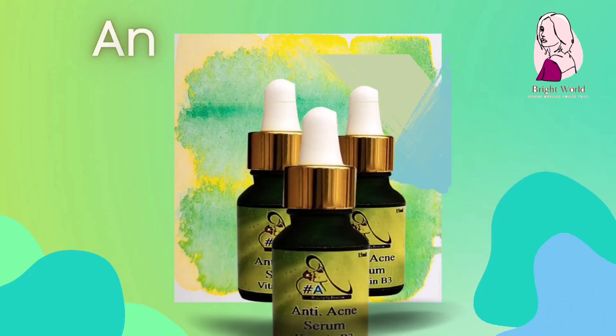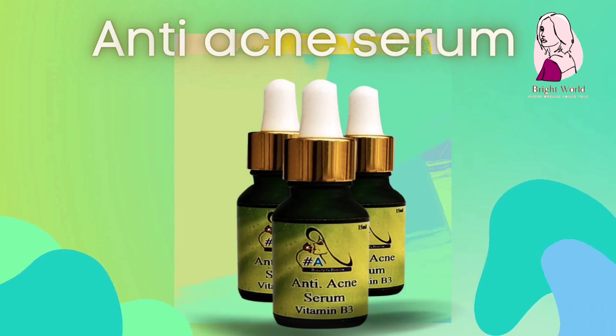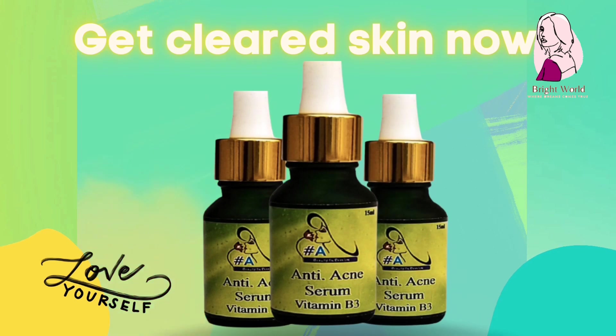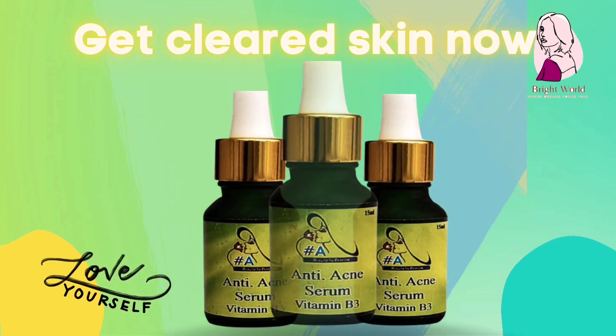Number 7: anti-acne serum. Acne serum with vitamin B3 extract. Best for active acne — removes pimples within 8 hours. Get acne-free skin with acne serum.